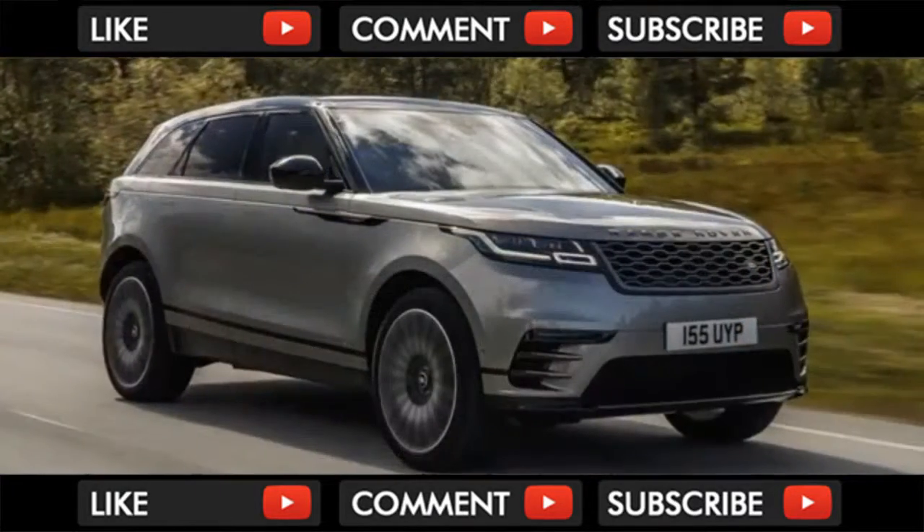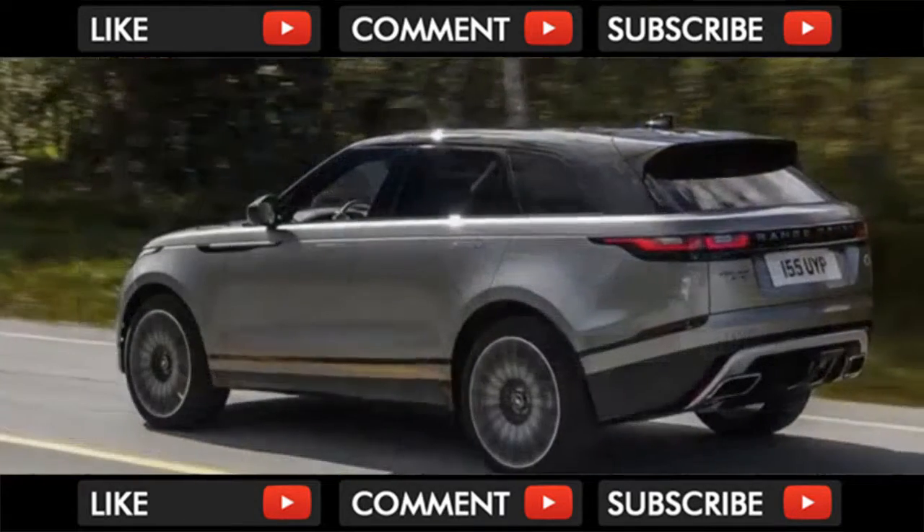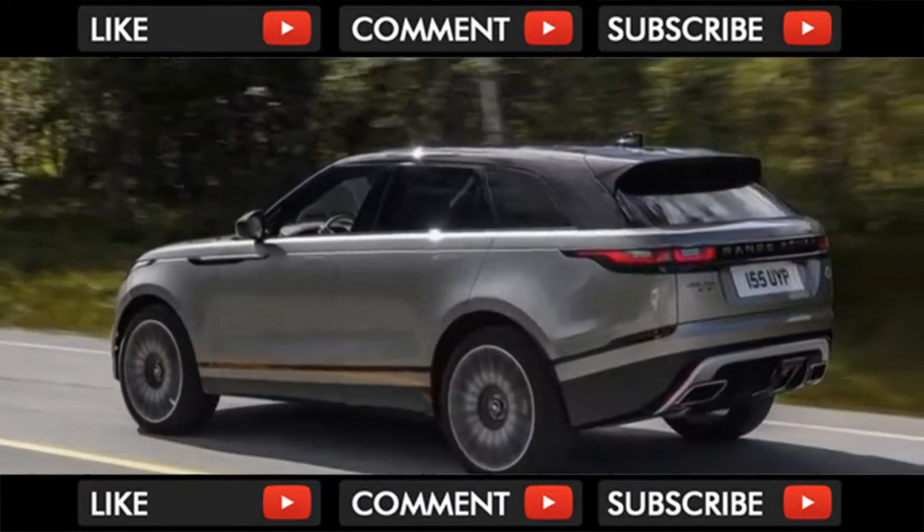It doesn't help that it's finished in Flux Silver, a tripped satin finish available only on the priciest of trims — the $89,300 First Edition.